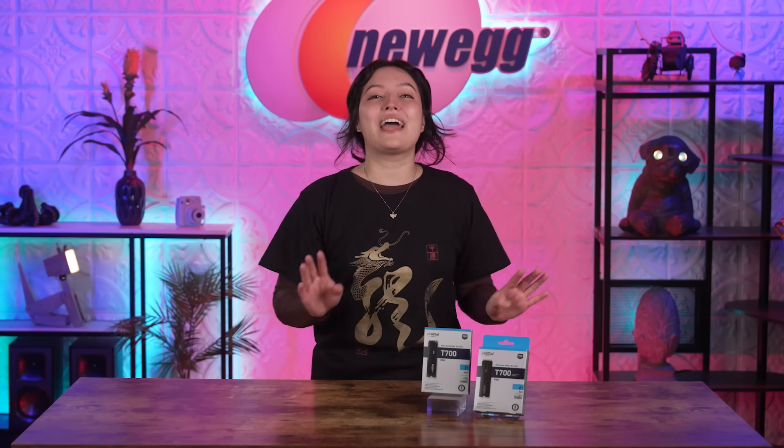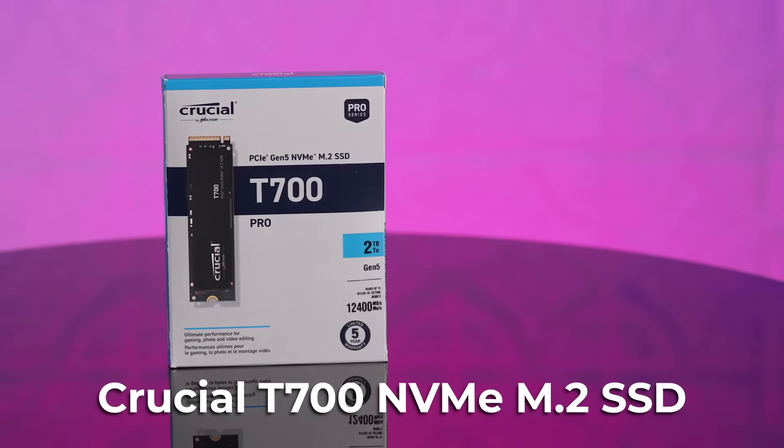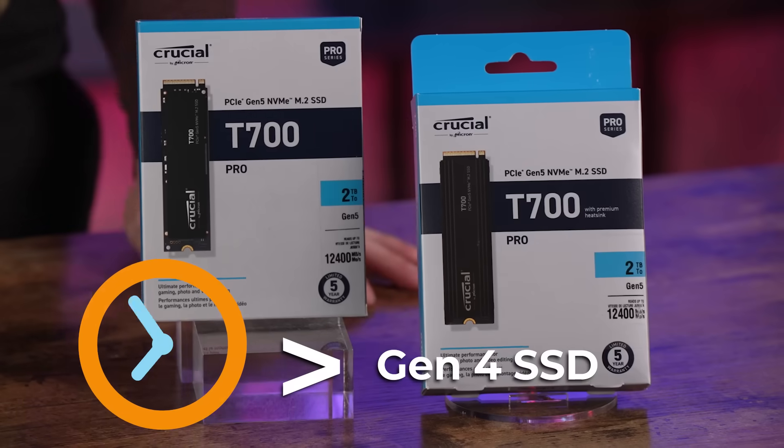Personally, I'm big on future-proofing because it ensures that I'll be able to achieve all the heavy edit rendering and high-end gaming I want. An excellent place to start is with your SSD! We have the Crucial T700 NVMe M.2 SSD with heatsink, and also without. Entering the newest generation with this SSD means it's nearly two times faster than Gen 4 SSD.